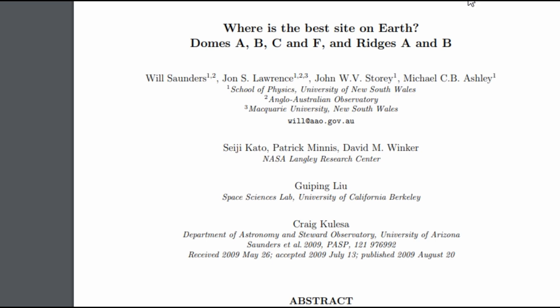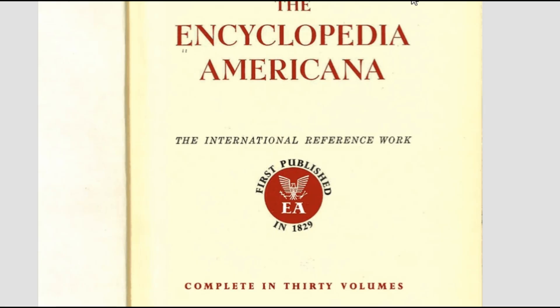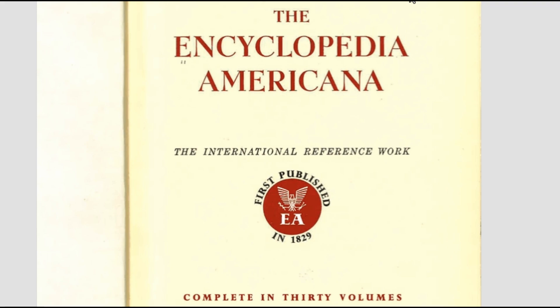After searching, an article was found titled 'Where's the Best Site on Earth? Domes A, B, C, F and Ridges A and B.' It describes the topography of Antarctica with various sites: Dome A is an extended plateau, Dome F is a sharper peak, and Dome C and Ridge B are nearly level ridges. A documented excerpt from the 1958 edition of Encyclopedia Americana covers that same section.